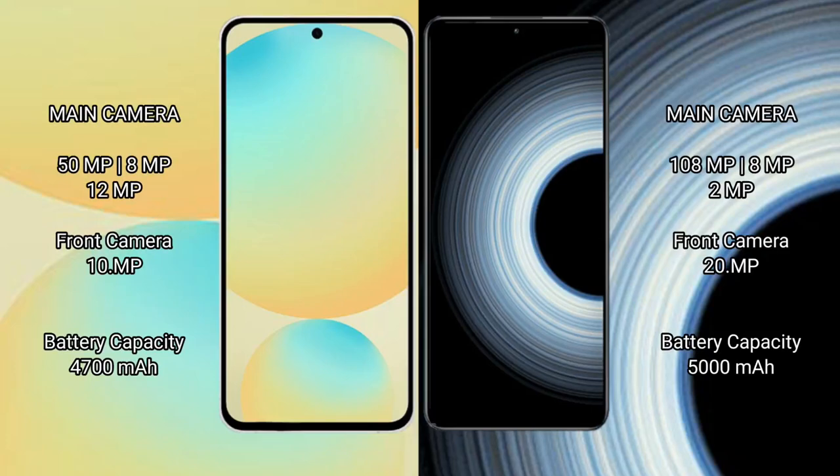Samsung Galaxy S24 FE has a triple camera setup: 50MP plus 8MP plus 12MP, and a front camera of 10MP.